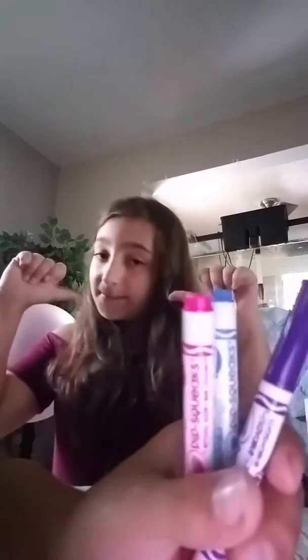Hey guys, it's SkyHair1, and today we are doing the 3 Marker Challenge! So, Jace picked his 3 colors — he got blindfolded by me and he picked 3 markers. We just didn't want to show that part.